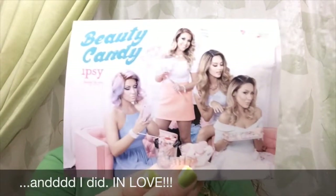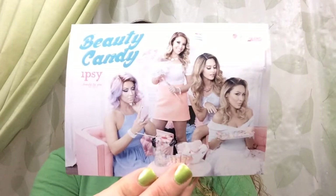So now I find their theme card — Beauty Candy by Ipsy. It's actually kinda cute. Let's see what they consider to be Beauty Candy.